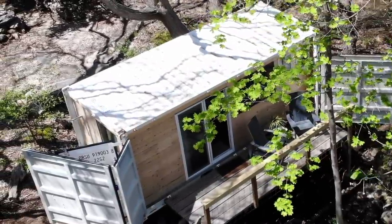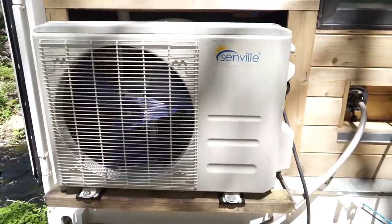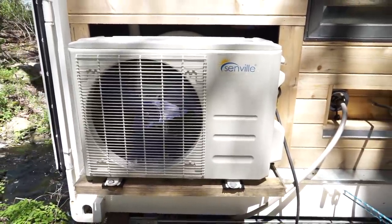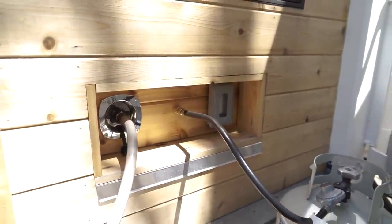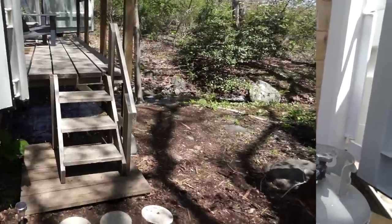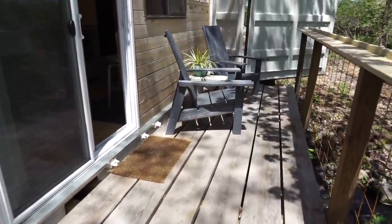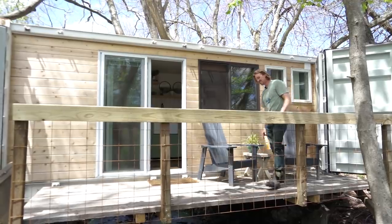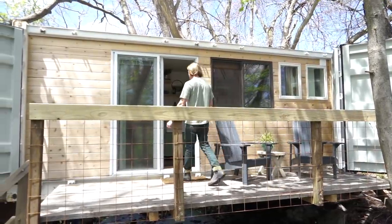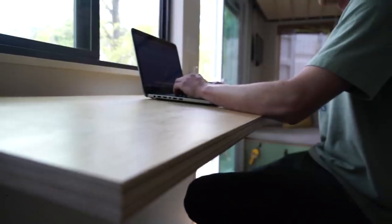This side is the utility side — the mini split for heating and cooling, propane comes in here, water comes in here, and there's an electrical outlet. I really like the idea of the shipping container itself; it's used for so many different things, and the idea of living in one seemed like a pretty interesting challenge — especially designing around its constraints.